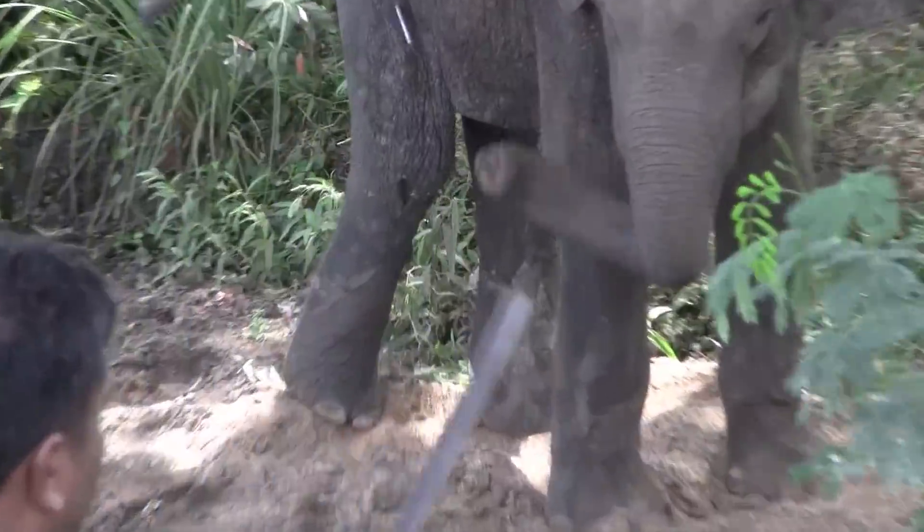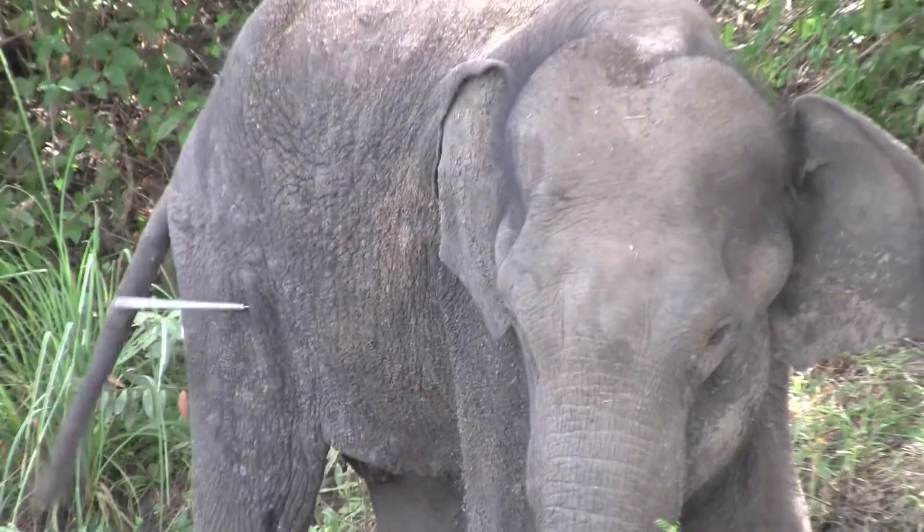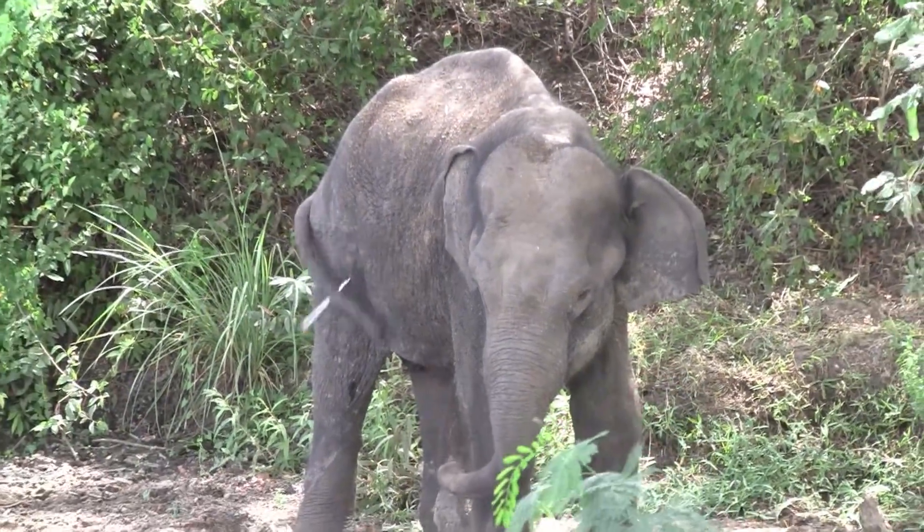As we can see, the elephant is shot with multiple darts due to the high dosage of medicine that has to be applied.